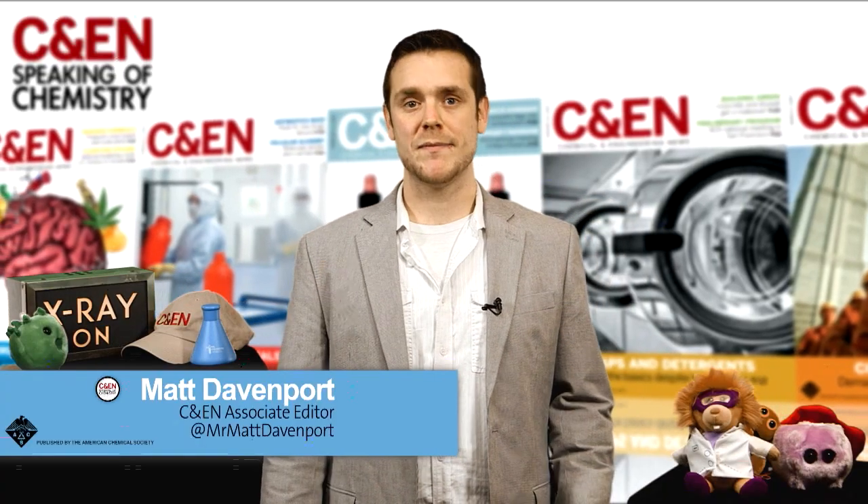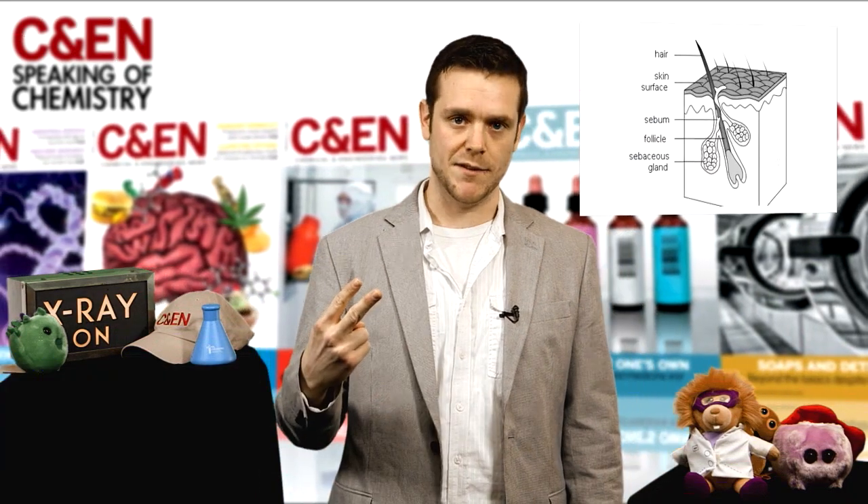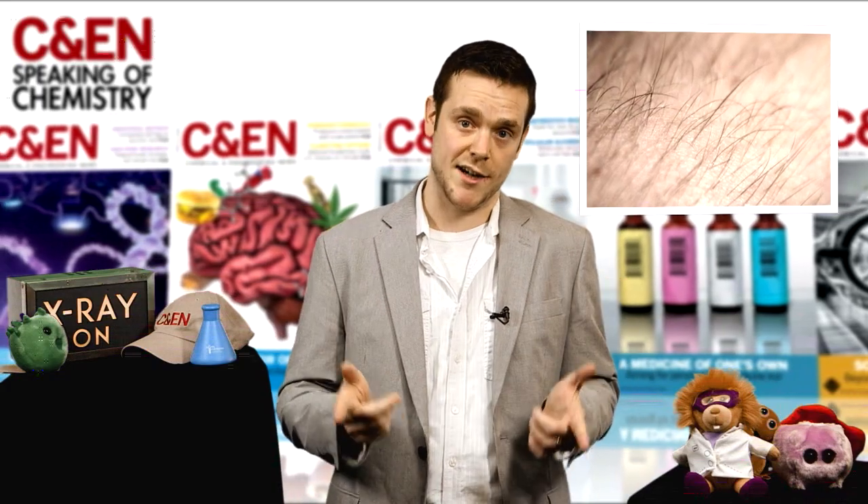Hey everyone, Matt here. When you bleach your hair, you're taking out the natural pigments called melanin. Hair has two types of different melanin, and the ratio between them is what determines your natural hair color.